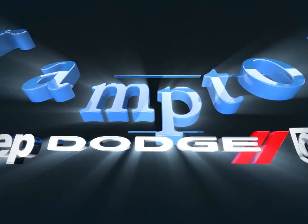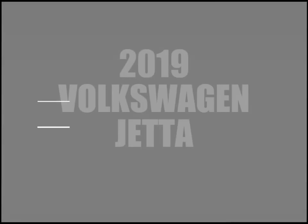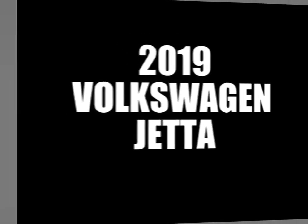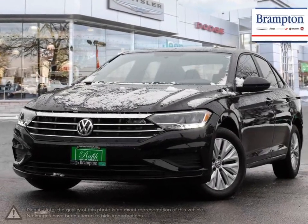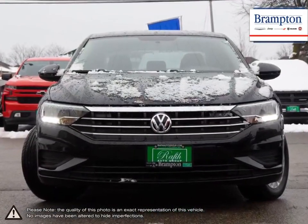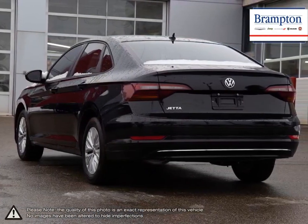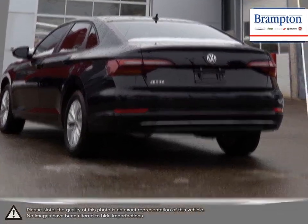Welcome to Brampton Chrysler. Today we're looking at a 2019 Volkswagen Jetta. The Jetta has long been Volkswagen's answer for those who seek a reliable vehicle that has the looks, practicality and performance for a reasonable price. The Jetta, with its extensive years of ongoing success, has managed to always stand out in the compact car class.